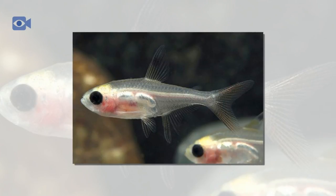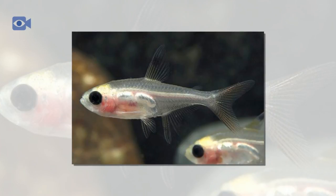Although the X-Ray Tetra is the only known species in its genus, it is closely related to other small and colorful South American fish, including the nearly 100 other Tetra species.